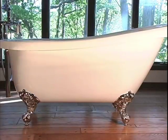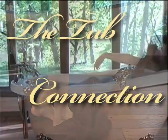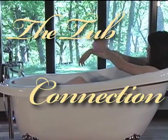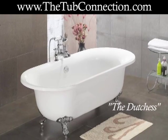Adding a ClawFit tub to your bathroom can create an elegant atmosphere that anyone would appreciate. ClawFit tubs are growing in popularity as homeowners understand the value they can add to your home and the way they beautify the room.